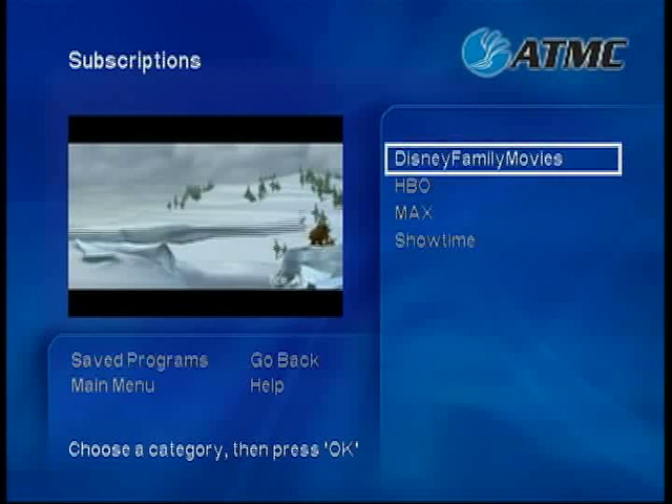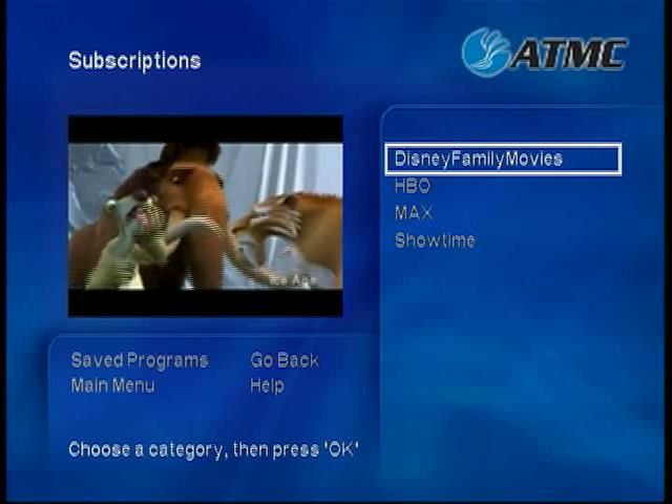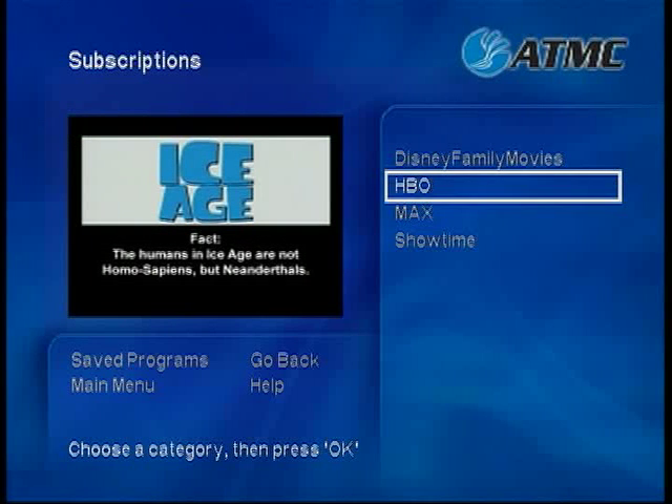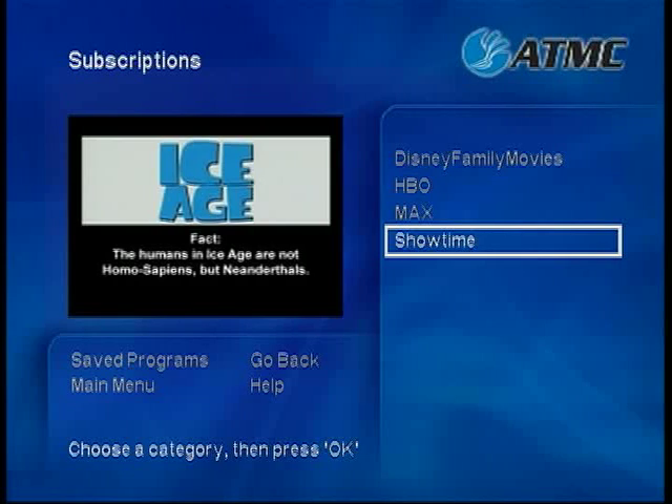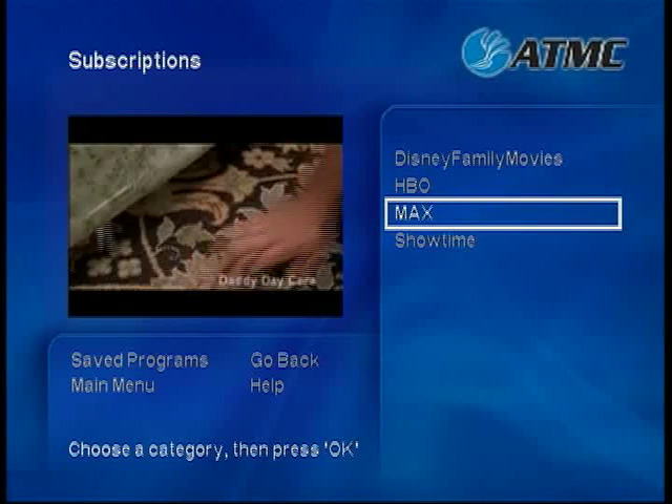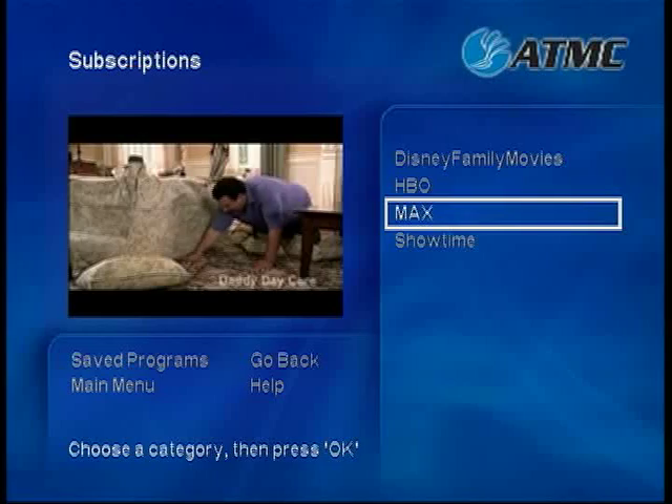The Subscriptions category includes movies, original series, and additional programming from premium channels like HBO, Cinemax, and Showtime. This is available at no extra charge as part of your monthly premium channel subscription.